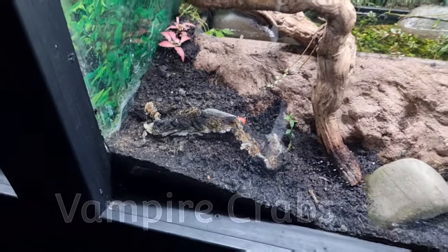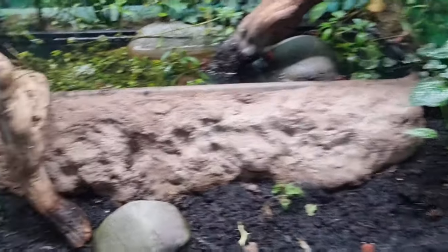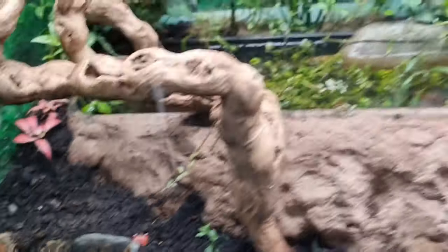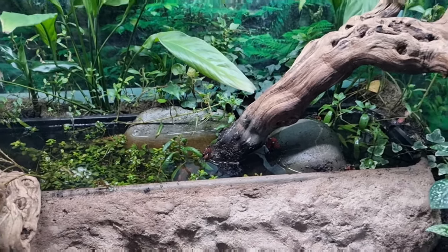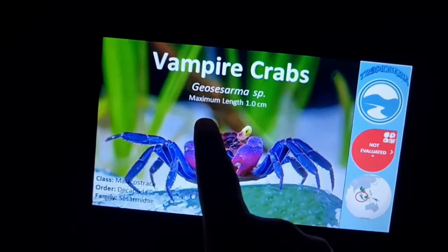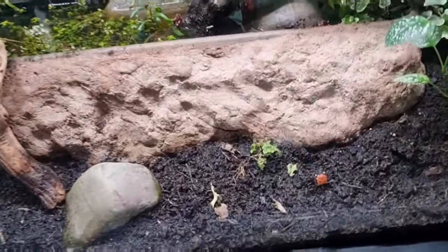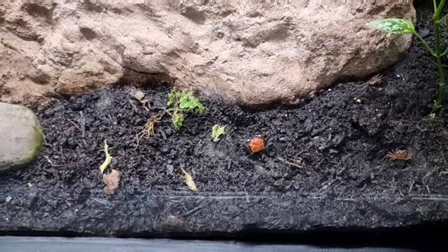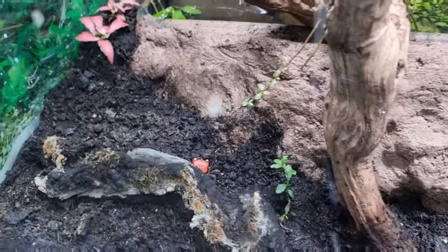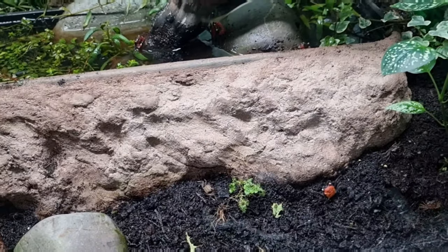How cool is this — this is the Vampire Crab setup. It's got the water there and the land around them, pretty cool. There's one of the Vampire Crabs — there's probably several species in here from what I can see. It looks absolutely amazing. They've got the vampire species here and they are very vulnerable in the wild, being overhunted and taken into captivity.